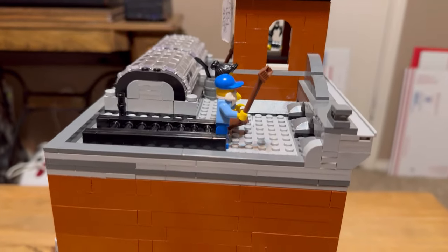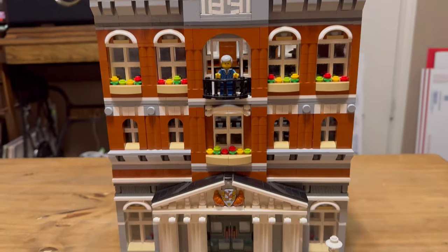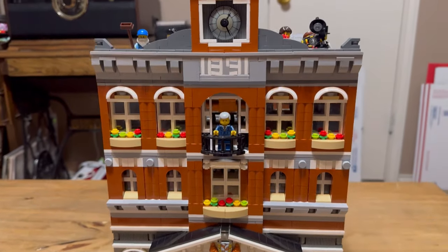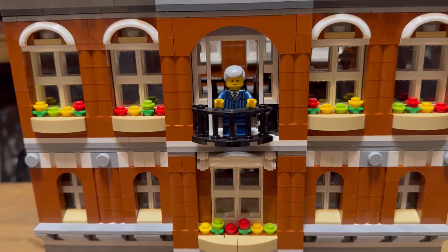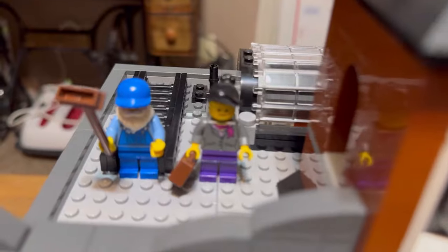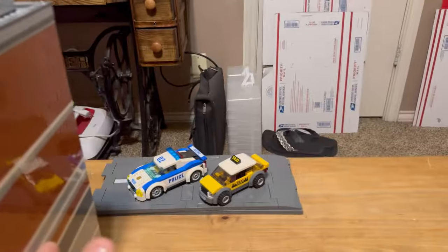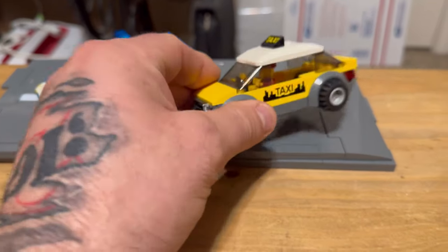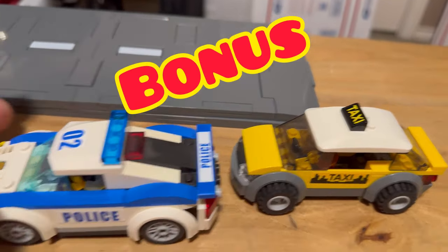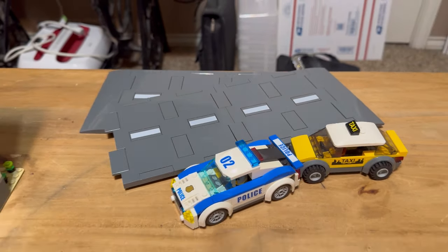So I walked around the case to see what set it was because I wasn't familiar with it, and it's Lego set 10224 Town Hall. It came complete and already built. There were all the minifigures except for the two kids, and it came with some bonus parts — a police car, a taxi, and some other new road plates.